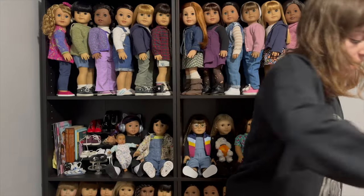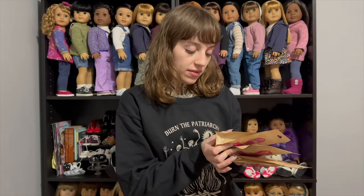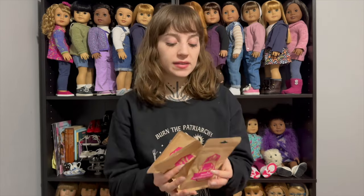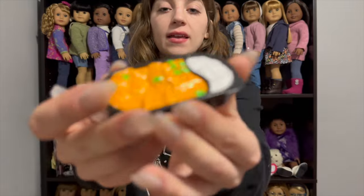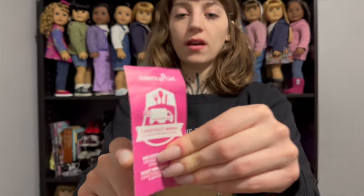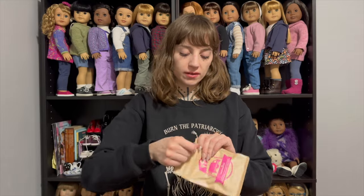Now let's move on to what I actually bought in the American Girl Store. First off is three of the little mini surprise takeout things. I thought I was getting three different ones, but I might have gotten two of the same, looking at their coats. Let's open these! That's what it looks like — and the little lid, that's adorable. Oh my god, American Girl, go off. This is like the little carryout menu which comes with it — kind of cute.